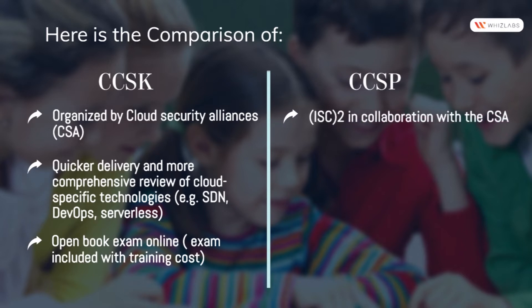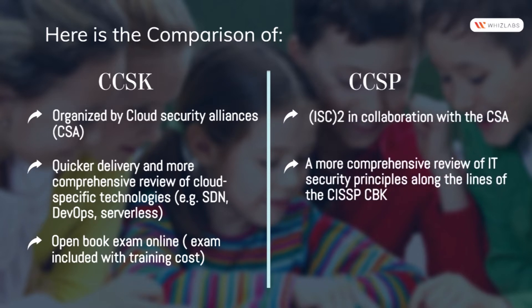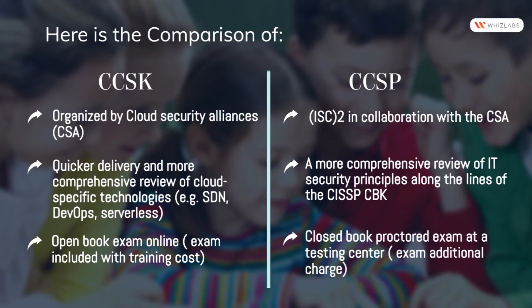CCSP is organized by ISC2 in collaboration with the CSA. It provides a more comprehensive review of IT security principles, along the lines of the CISSP-CBK. It features a closed book proctored exam at a testing center, with the exam as an additional charge.